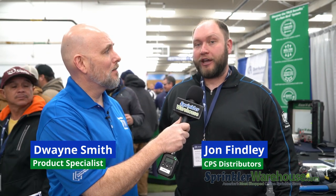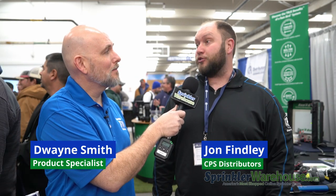I'm here with John Finley from CPS. Tell me what you do for CPS, John. I am the central control tech for our tech services division. I work on central control controllers that talk to computers using radio, cell devices, anything over the internet.